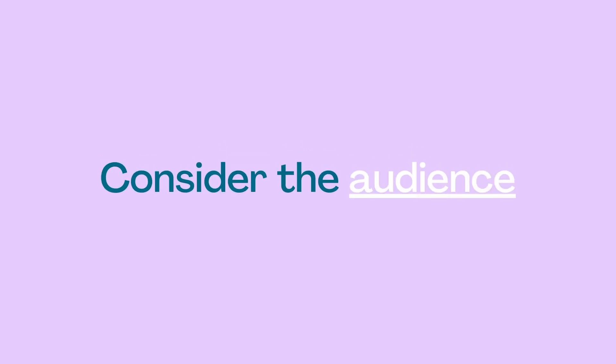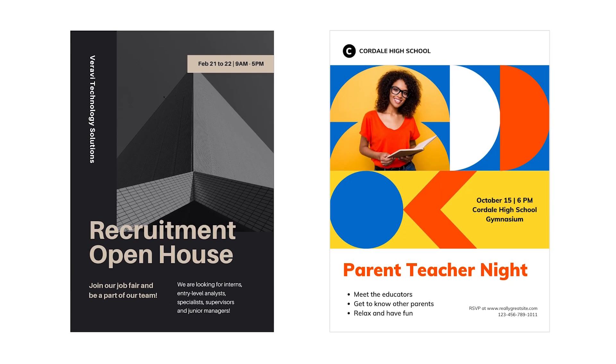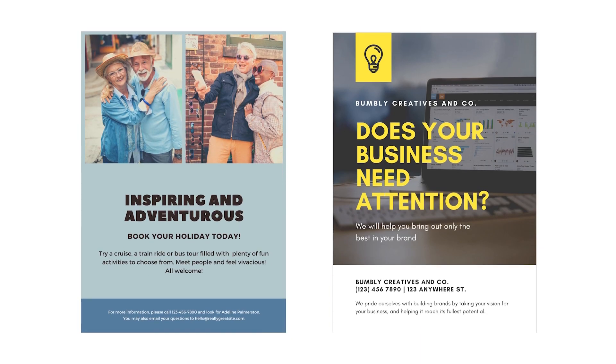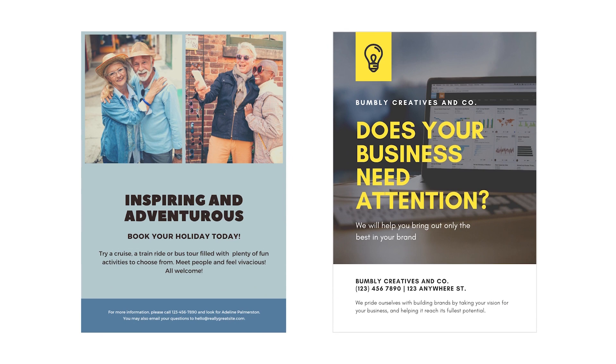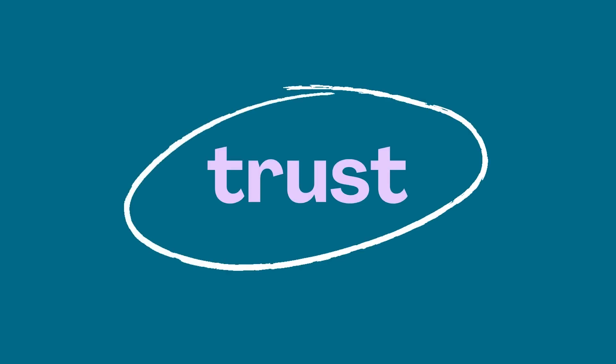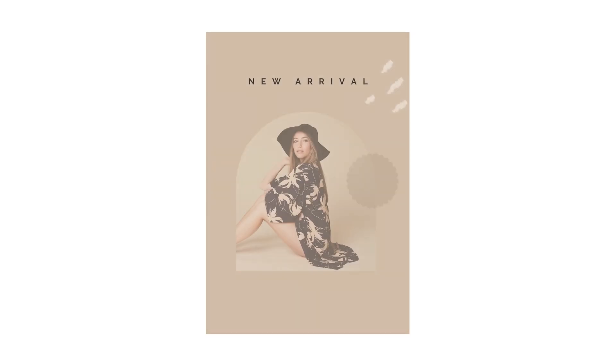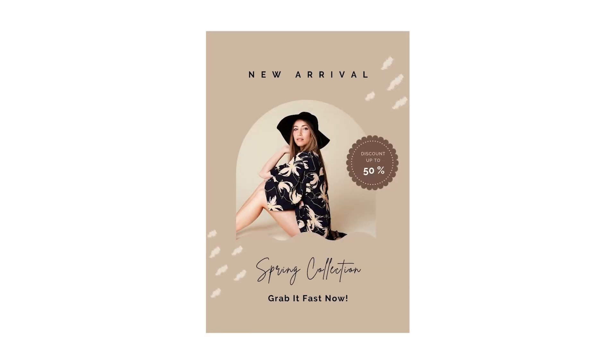Whether it's going in post boxes or distributed straight to the audience's hand, always design with them in mind. A flyer that's going to drive results with millennial business owners is going to be completely different from a flyer design that makes an impact on new parents. A flyer targeted at travel-loving retirees will be visually distinct from one for corporate entrepreneurs. The goal is to build trust and make the product or service appealing to an audience.